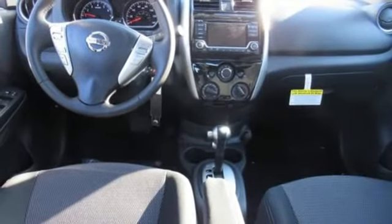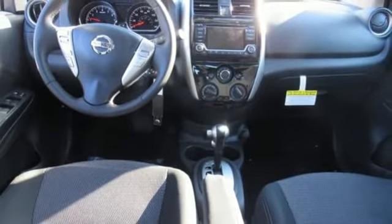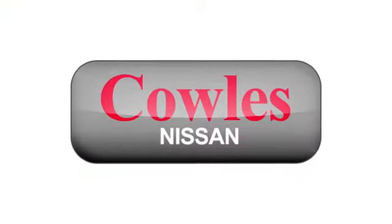Embrace how awesome this Nissan looks. Come in today for a test drive. You're not just a number at Cowles Nissan — you're a family member.